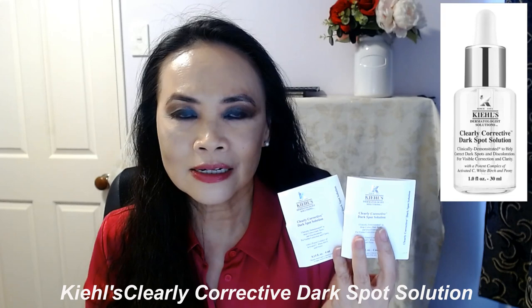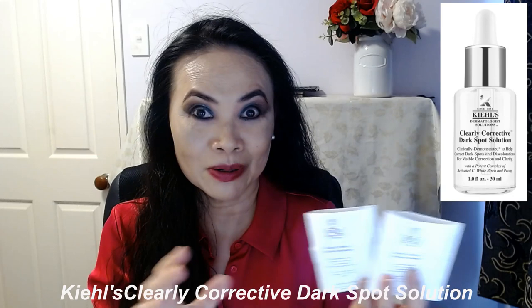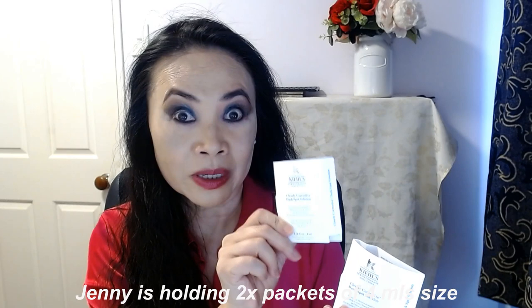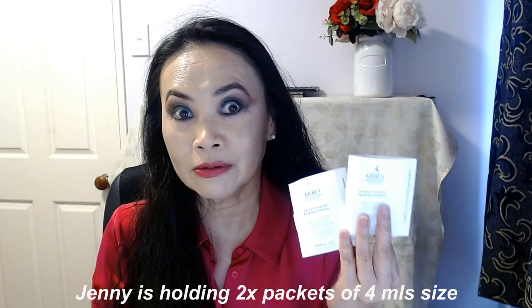Today I want to talk about the Kiehl's Clearly Corrective Dark Spot Solution. I've got a better picture up here and that is the proper actual size product. But I got two samples of this when I purchased some products from Adore Beauty. Each one of these samples is four mils, so with two I've got eight mils of this to try out.